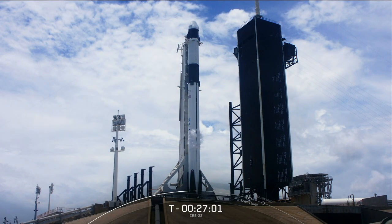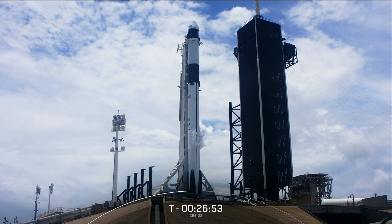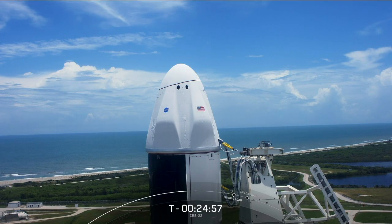Falcon 9 is a reusable two-stage rocket designed and manufactured by SpaceX for the reliable and safe transport of both people and payloads into Earth orbit and beyond. At the very top of the rocket is the Dragon spacecraft. Just like today's Falcon 9, we're flying a brand new Dragon spacecraft, which we hope to fly again in the future.